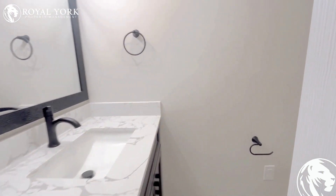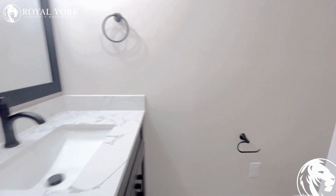Here you have your powder washroom with stone counter and beautiful finishes.